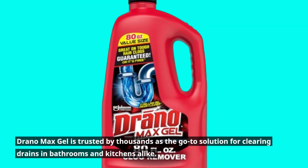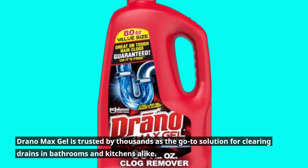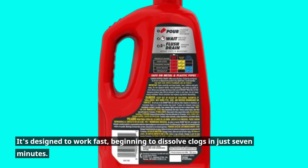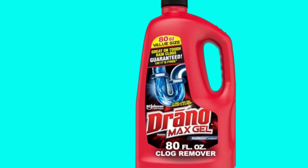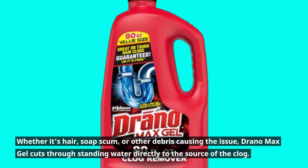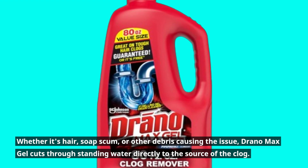Drano Max Gel is trusted by thousands as the go-to solution for clearing drains in bathrooms and kitchens alike. It's designed to work fast, beginning to dissolve clogs in just 7 minutes. Whether it's hair, soap scum, or other debris causing the issue, Drano Max Gel cuts through standing water directly to the source of the clog.